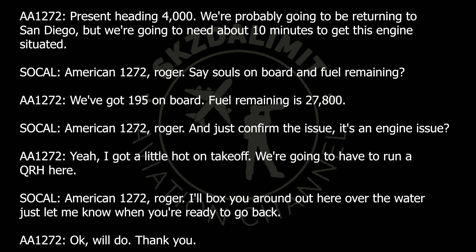American 1272, roger. Just confirm the issue — it's an engine issue. Yeah, it got a little hot on takeoff. We're going to have to run the QRH here. American 1272, roger — I'll box you around out here over the water. Just let me know when you're ready to go back. Okay, will do. Thank you.